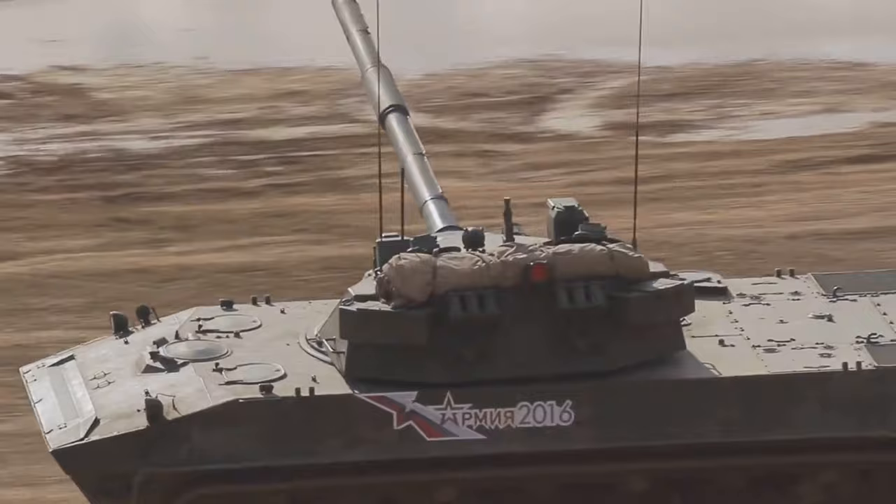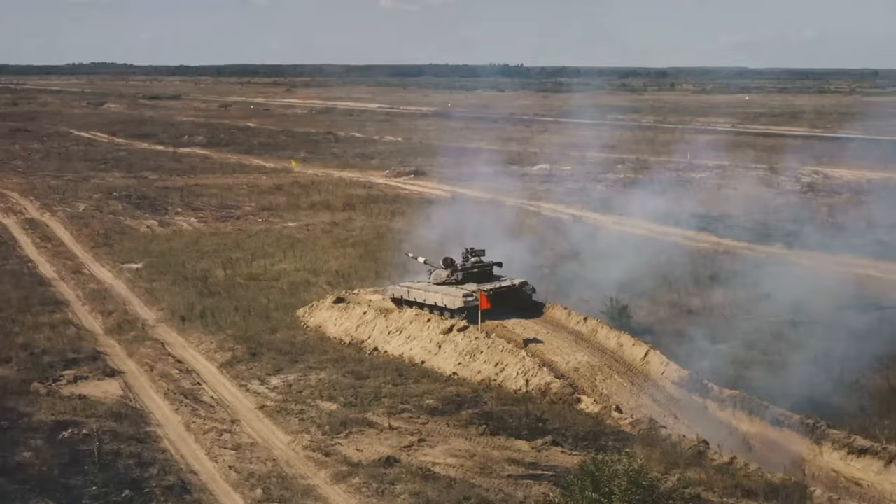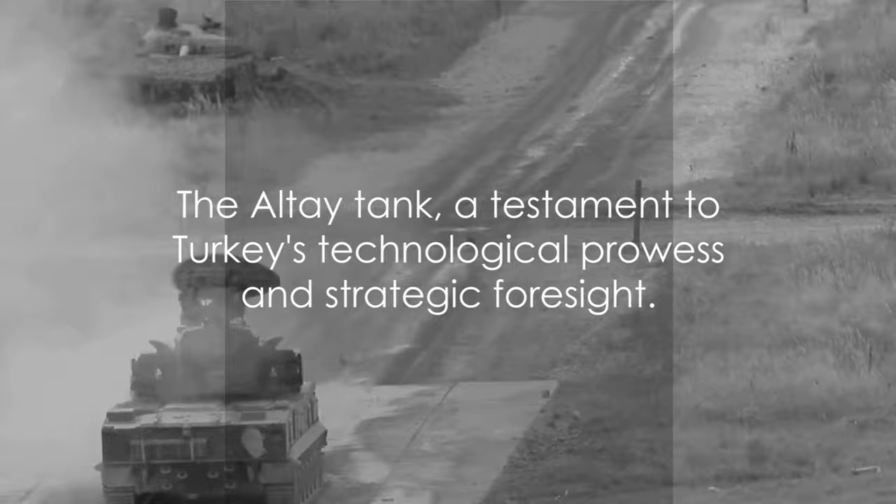The Altay also features advanced command, control, and information systems, allowing for seamless communication and coordination with other units on the battlefield. This makes the Altay not just a tank, but a vital part of the wider battlefield network — a testament to Turkey's technological prowess and strategic foresight.